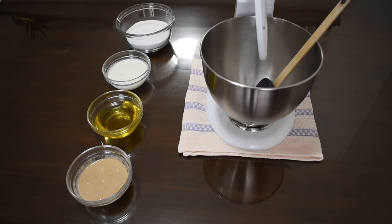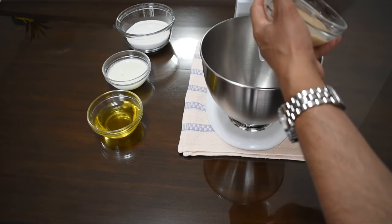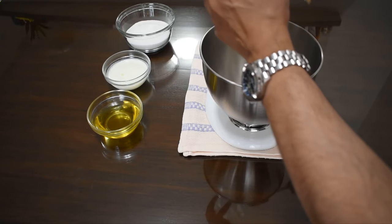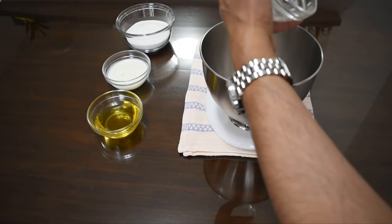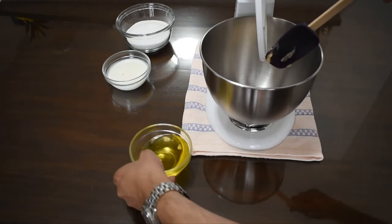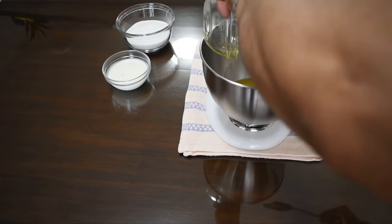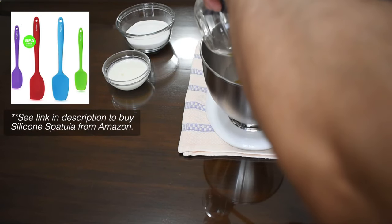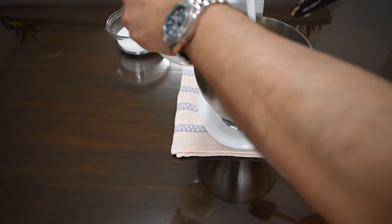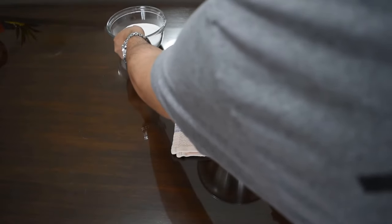We're going to begin by mixing the three-egg substitute, then the olive oil — just use a silicone spatula to get all the bits in — then the buttermilk, and then finally the sugar.